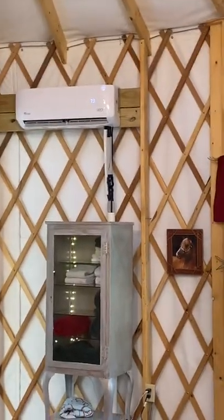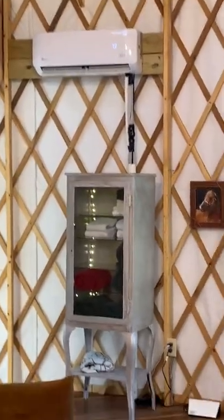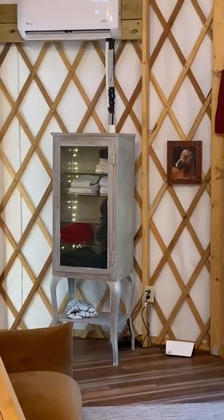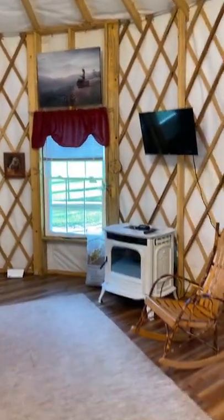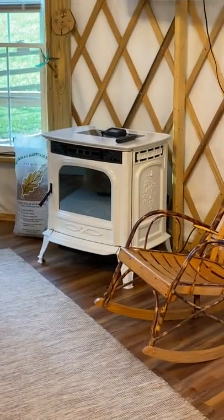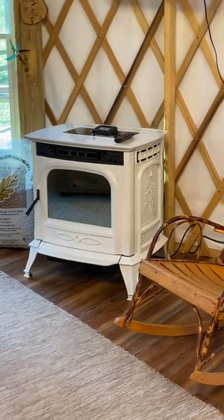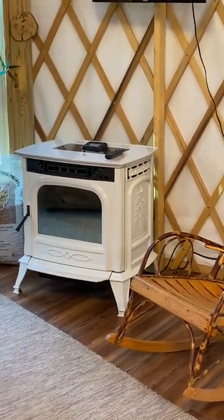I have plenty of splits just to be sure people are warm or cool, whatever they prefer. Always numerous linens and towels. This is a wood pellet stove for the wintertime — absolutely gorgeous, a very expensive item, and it keeps this yurt toasty warm.